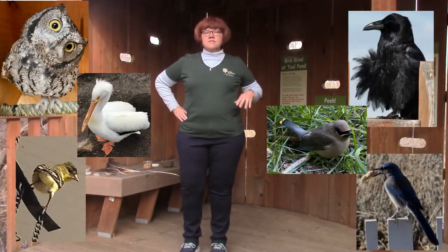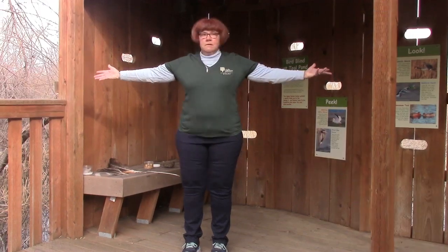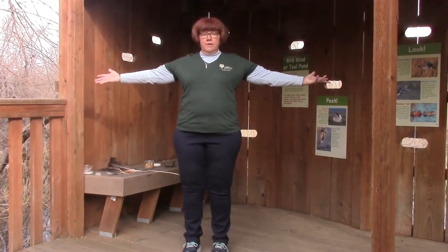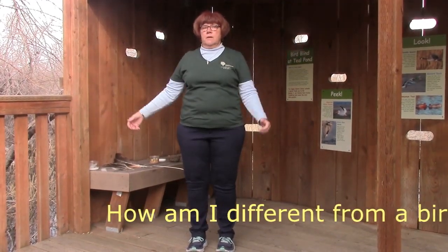Think of a bird that you know. What does it look like? What does it have on its body? Now look at me. Do I look like a bird? How am I different from a bird? Think about it for a second and see if you can come up with something.